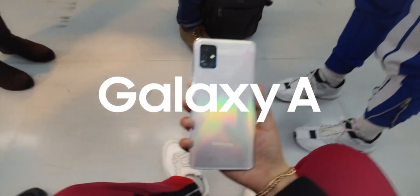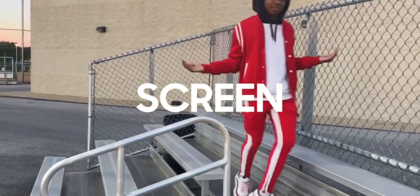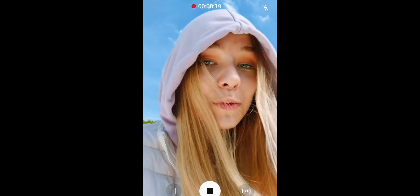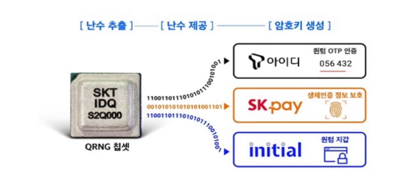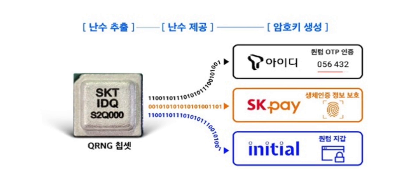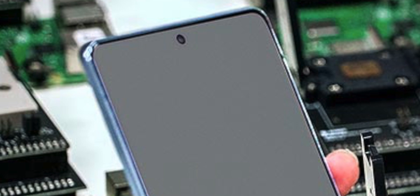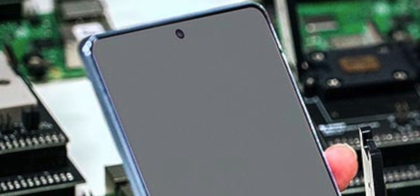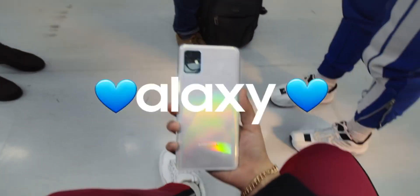This is said to generate completely unpredictable and random numbers, allowing smartphone users to use certain services very safely, mostly for payments. The Galaxy A Quantum will actually be available for pre-order tomorrow, going on sale a little after that — in Korea anyway — and it is just an A71 5G from Samsung with this new quantum chip inside.